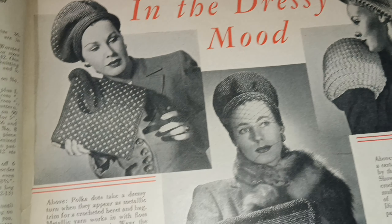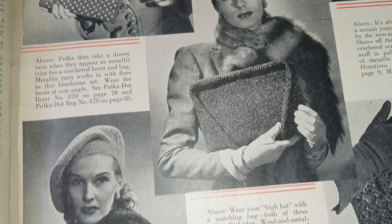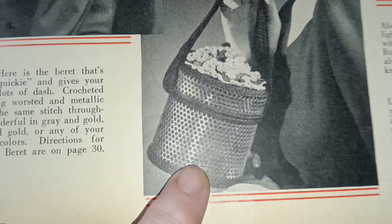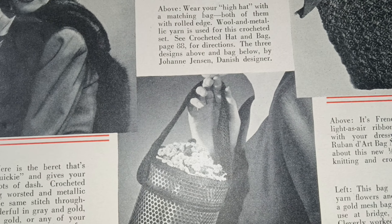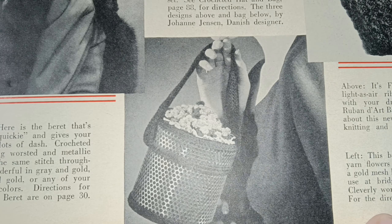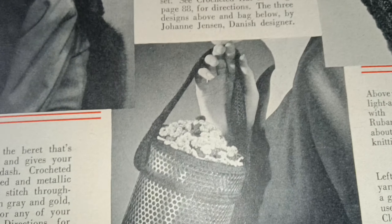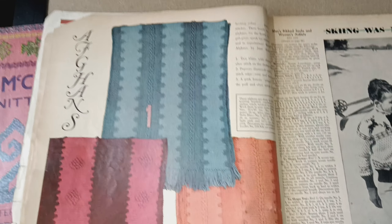In a dressy mood, there are lovely hats and purses to match. One intrigues me — this bag is very much 'posied up' with yarn flowers and buds sitting atop the lid of a gold mesh bag. That's pretty cool if you could find the mesh to do it with. And now we have afghans — these would be really cool for winter.